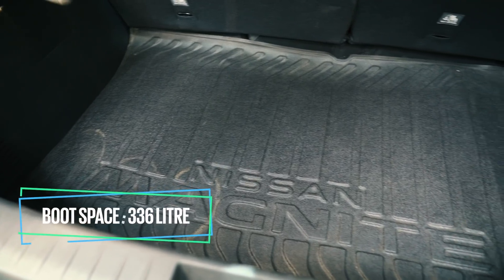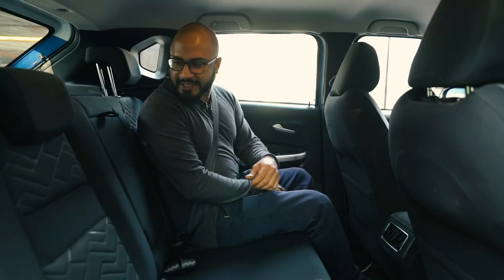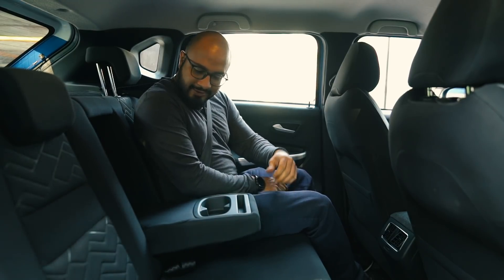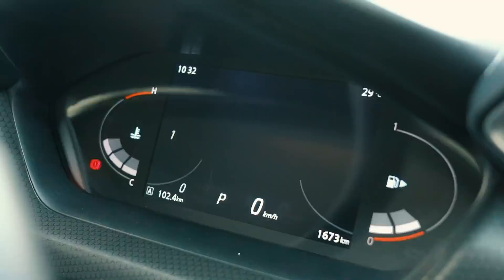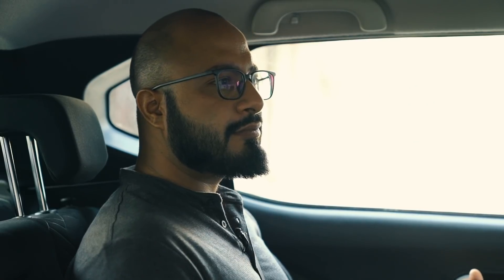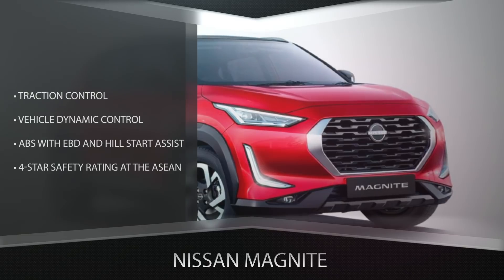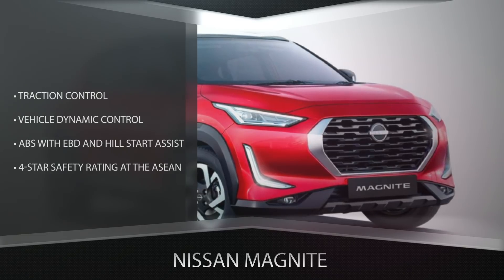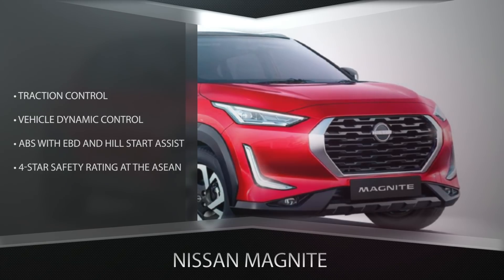In smartphone terms, is it the same as 256GB storage capacity? It seems like you know more about phones than I do about cars! Before you get too comfortable, let me show off a little bit more. It's got traction control, vehicle dynamic control, hill start assist and ABS with EBD. And did you know it's even got a 4-star safety rating at the ASEAN NCAP test?